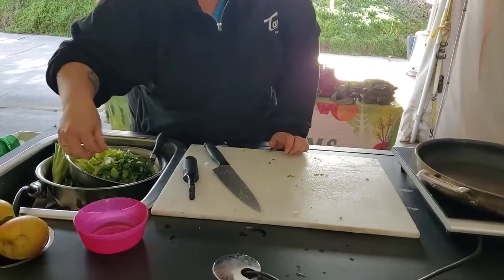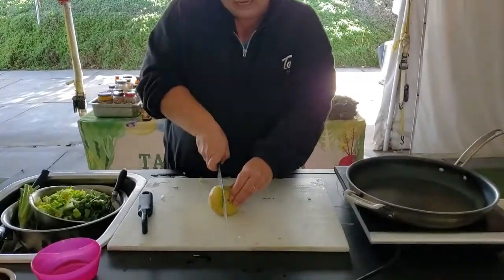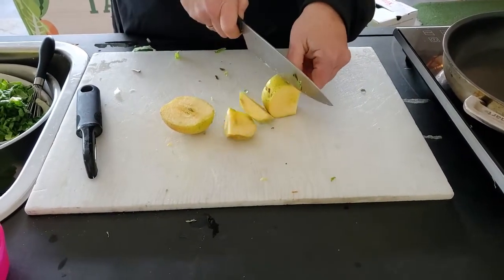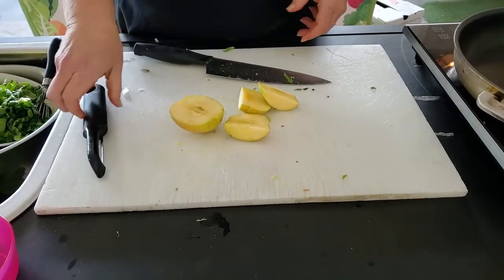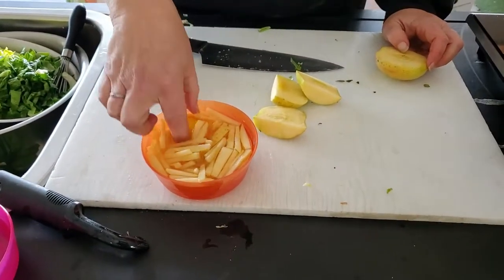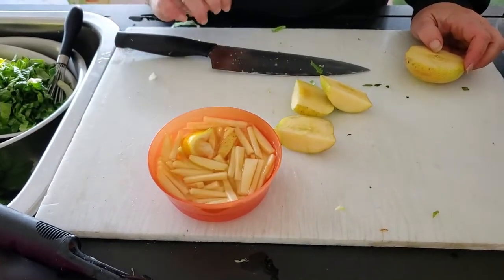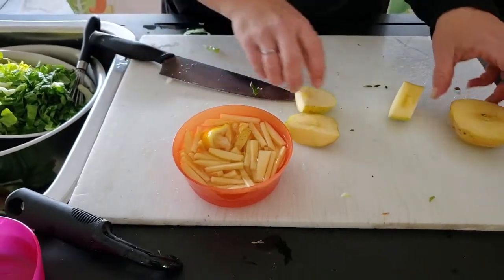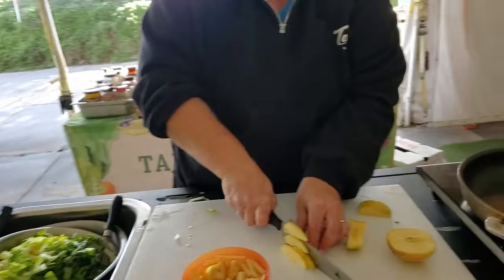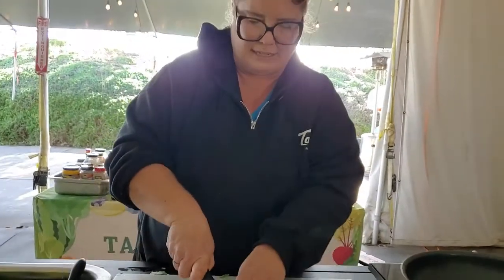Now we're going to add some apples. I'm going to slice right along the side of the core just like that, so I get most of the apple without the seeds, and we're going to cut this into nice thin strips. You can do this ahead of time, but if you do, you're going to want to soak them in a little bit of water with a little bit of lemon juice in there — that way it doesn't turn brown. Because apples, once you open them up and they hit the oxygen, they start to oxidize and turn brown. So we're going to take each one of these pieces and just do some thin slices, then turn it over on its side and cut it into little sticks.